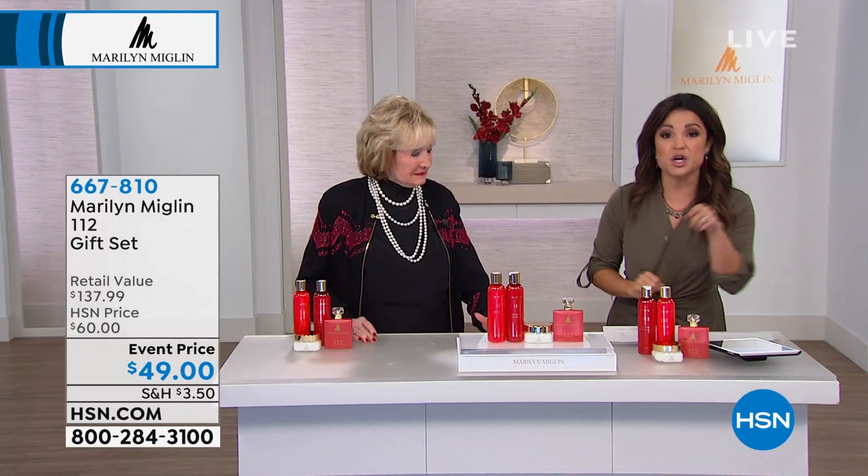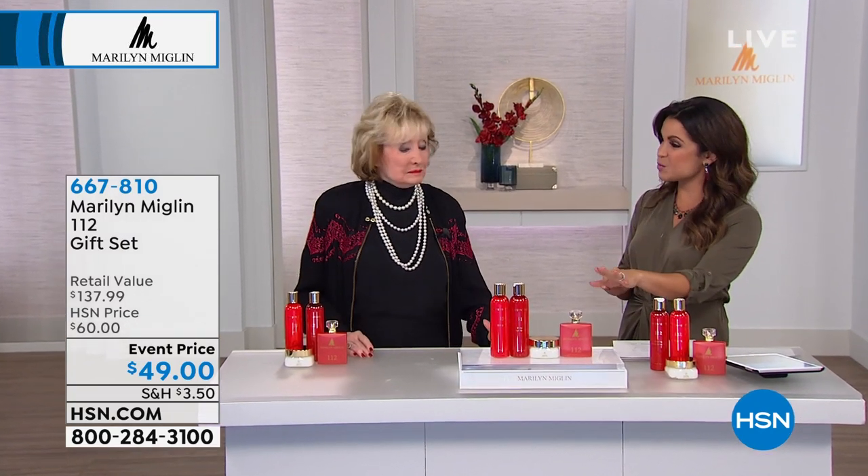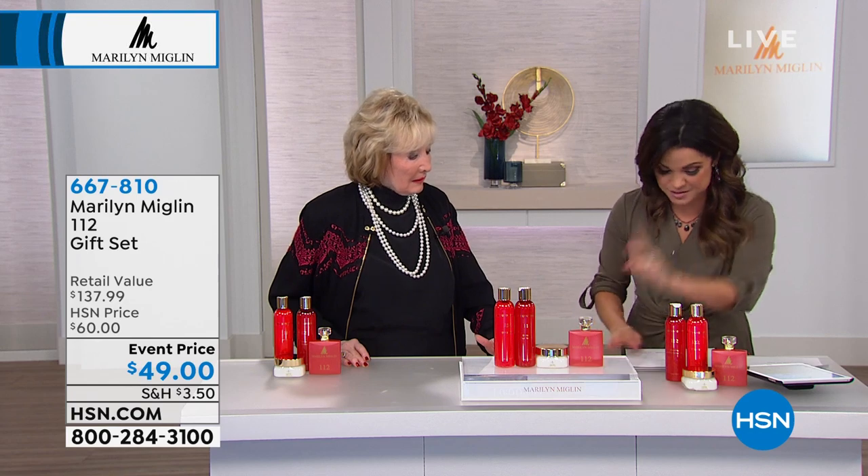Sandra earlier said her favorite is 112. This is a gift set, and we were talking about layering, Marilyn. I can't think of a better way to do it than with this gift set.